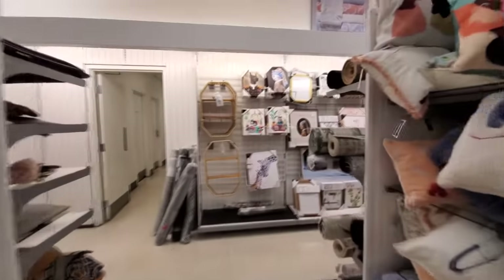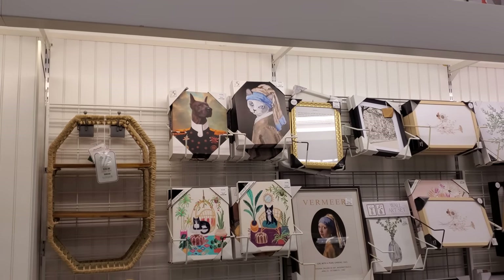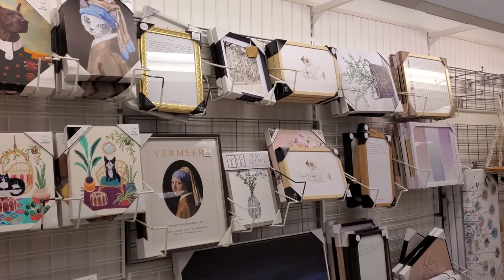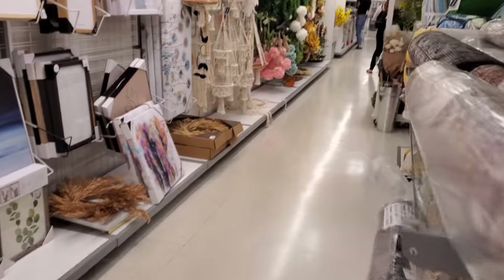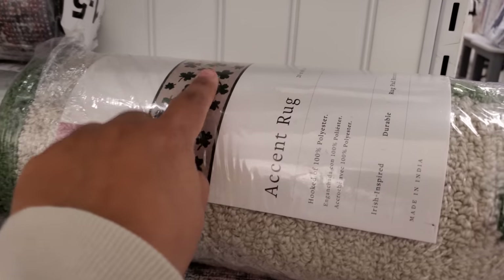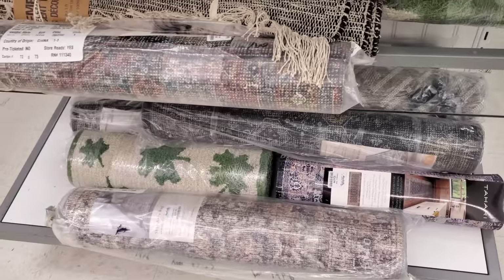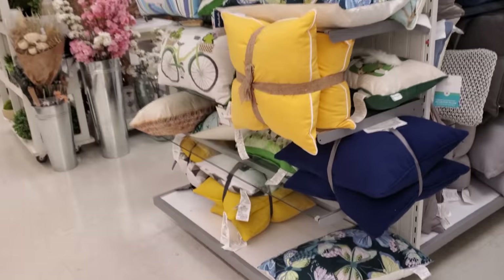I see some very interesting painting. Look at that cat and dog one, that's funny. And then it looks like they have plenty of macrame. Here's some rugs. Here's a shamrock one, which I know a lot of people love — the runners. Those are $30. And then here's some more pillows.